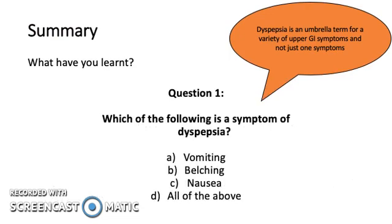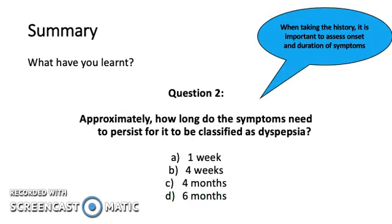Let's summarize with a few questions. Which of the following is a symptom of dyspepsia? Dyspepsia is an umbrella term for a variety of upper GI symptoms and not just one symptom — the answer is all of the above. Question 2: approximately how long do symptoms need to persist to be classified as dyspepsia? When taking the history, it is important to assess onset and duration of symptoms. The answer is 4 weeks.